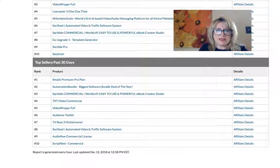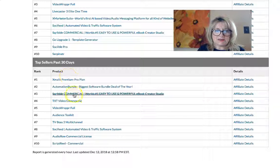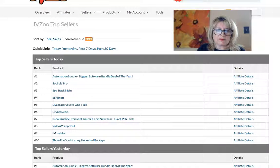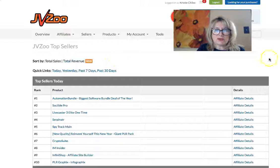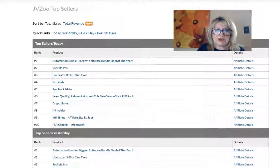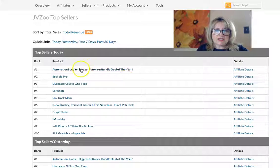For the past 30 days, these have sold the most items of everything on this platform, which is huge. This one is an ebook creator, and this one is a video wrapper — those are the only two in the last 30 days on this platform that I've promoted. Let's also look at total revenue — it's sometimes very different from total sales.